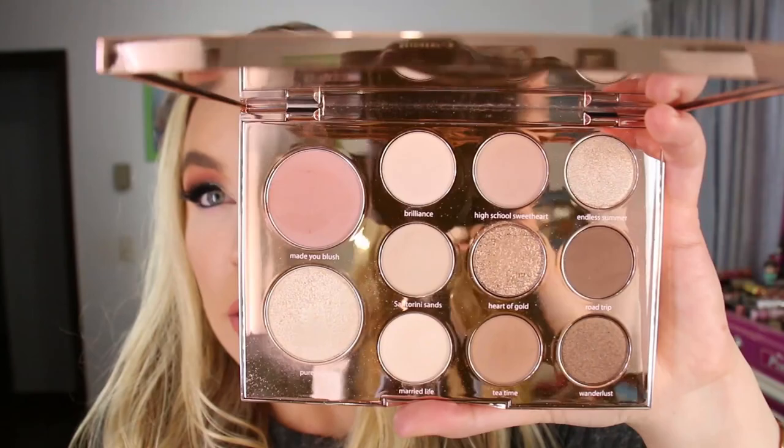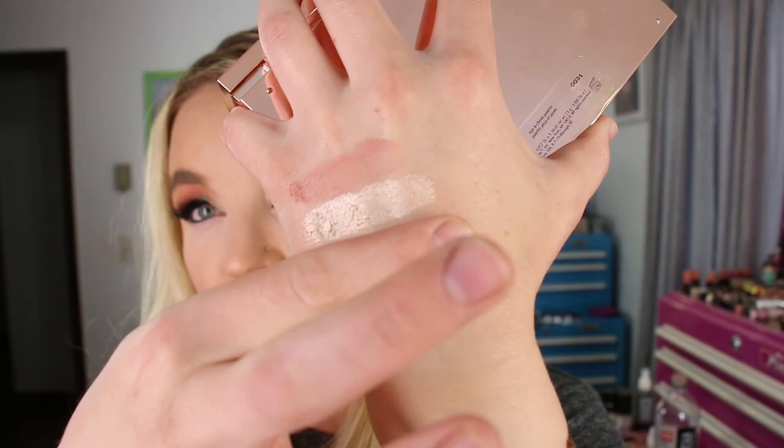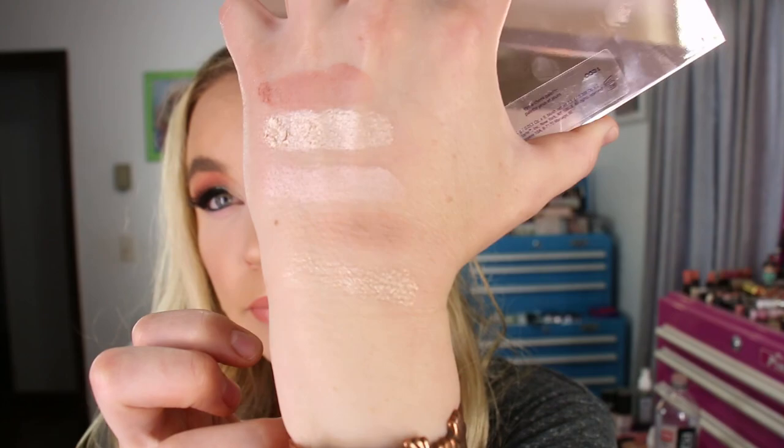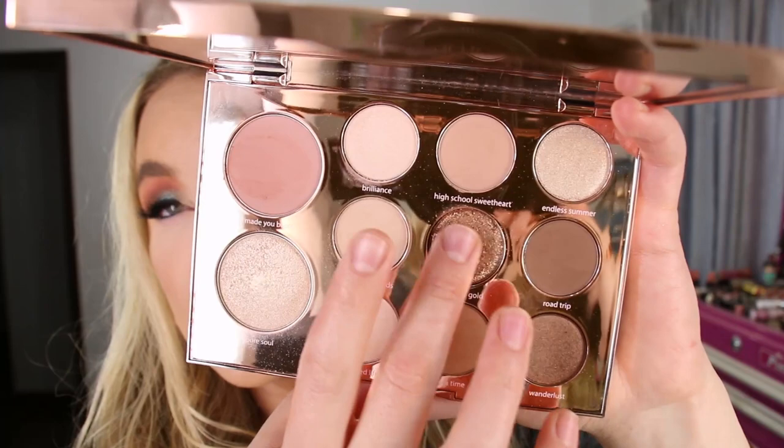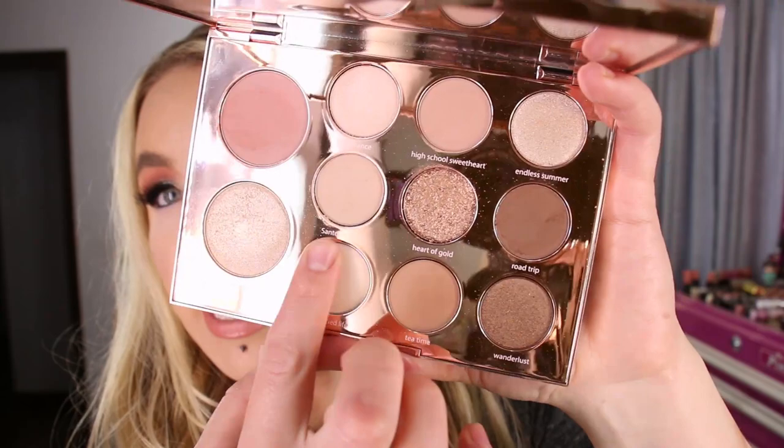Let me give you some swatches of the Tarte and Aspen Ovard Eye and Cheek palette. You've got a shimmer, a matte, a shimmer, one that's more like a satin. Then three more — a matte shimmer that's pretty loosely packed, a matte, and another. Bottom row: a matte, a matte, and then a shimmer. So that is the Tarte and Aspen Ovard Eye and Cheek palette.